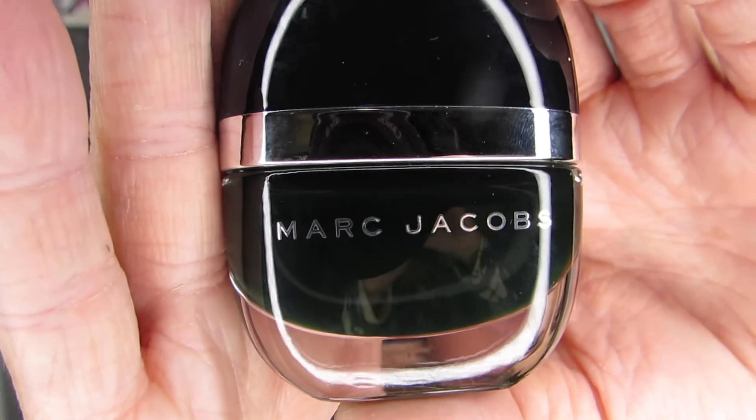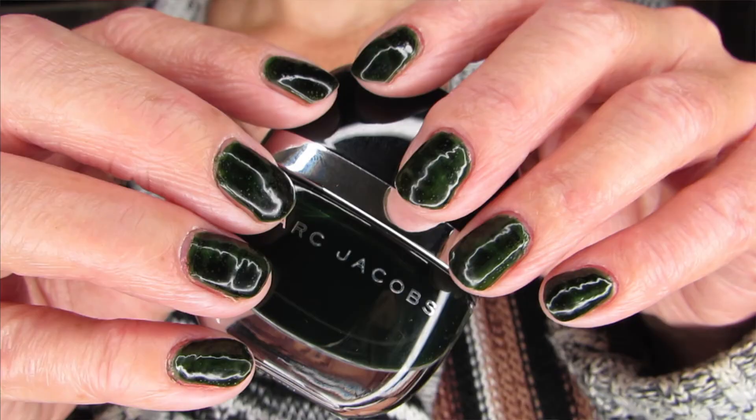One last product from Marc Jacobs: a set of three different nail polishes. The first one is called 214 Jealous Glaze — an Enamored nail polish, 12ml. I managed to get these three for $12 each, which is a pretty decent price for a Marc Jacobs product. I did try this one — I could have used a third coat since it's a glaze, so it's kind of see-through. It's a nice deep green, but I think three coats would have been required.